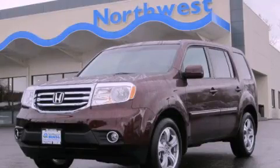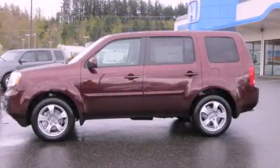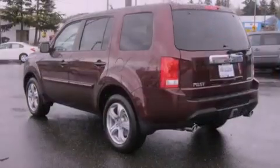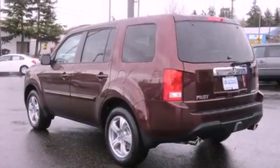This is a brand new 2012 Honda Pilot. Plenty of space for what you need. It has a 3.5-liter 6-cylinder engine, a 5-speed automatic transmission, and 4-wheel drive.